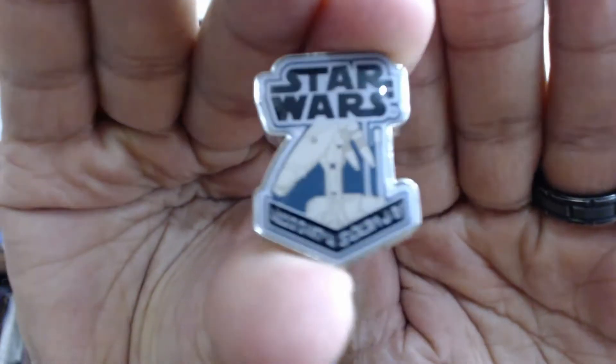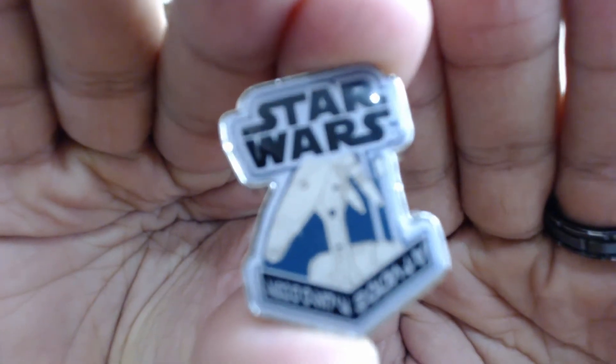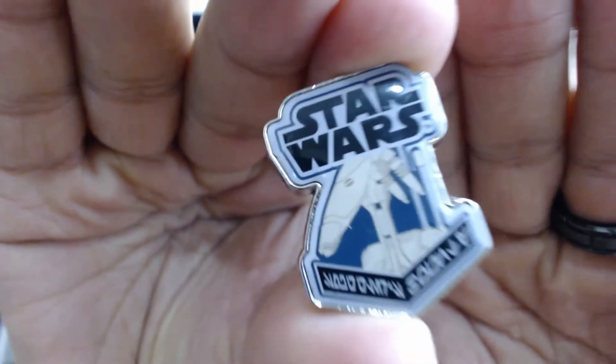Let's take a look at the pin. Nice pin. We'll set that aside.